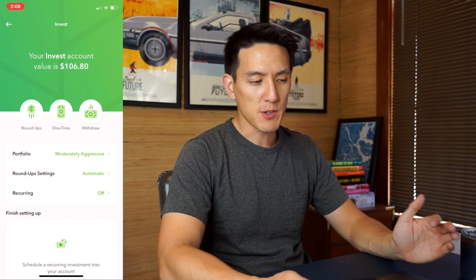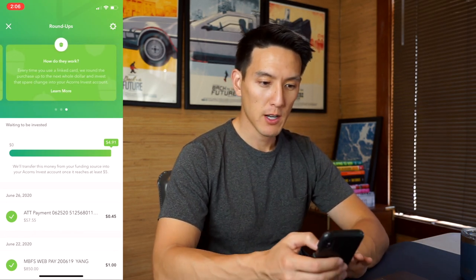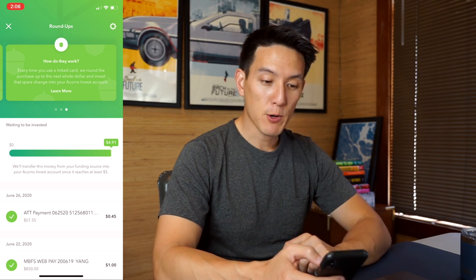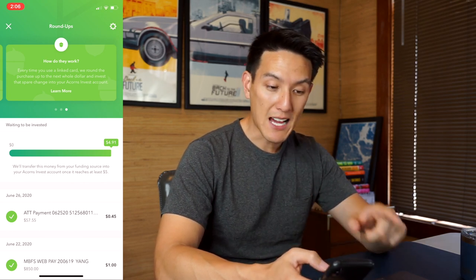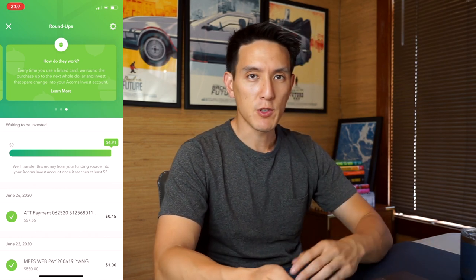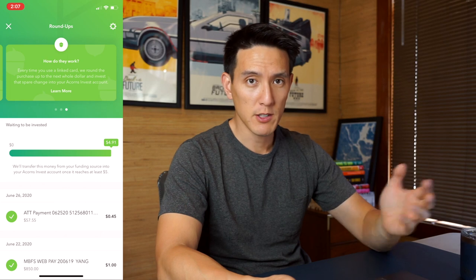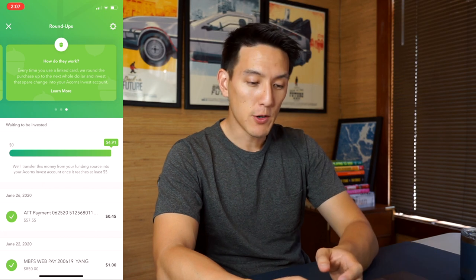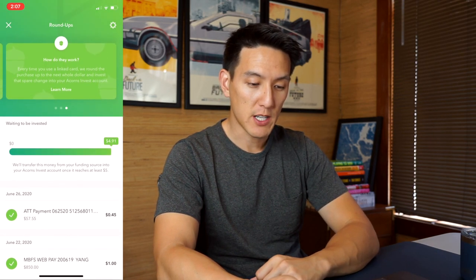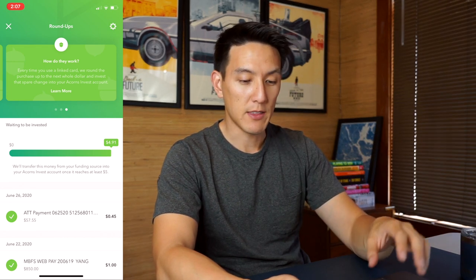One of the biggest features of Acorns is they have what's called a roundup feature. Every time you use a linked card, they round the purchase up to the next whole dollar and invest that spare change into your Acorns invest account. So if you spend $19.75, they round that transaction to $20 and invest that 25-cent difference into the Acorns invest account. Right now I have $4.91 waiting to be invested — they don't actually transfer the roundup money until you hit the $5 threshold.